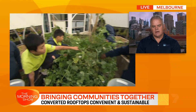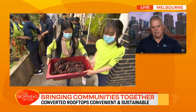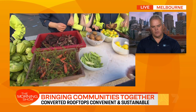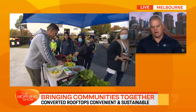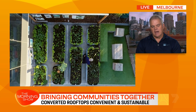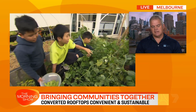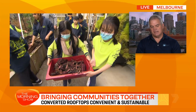Absolutely. There's a terrific system called wicking beds — they're an Australian invention. They're bottom watering, self-watering. You only need to water them once a week during summer, once a month during winter, and you can clip them together and build them across any surface. We use the food cube, which is manufactured here in Melbourne, and we're seeing a big uptick in demand for people in urban spaces to be producing food within arm's reach. There are so many benefits in doing so.